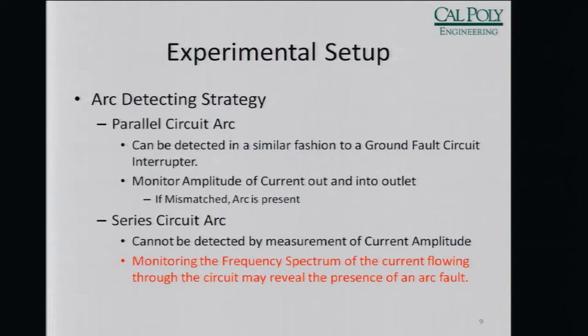To start testing and figuring out a method of detecting, there are a couple of strategies for arc detection. For a parallel circuit arc — if the arc is occurring between two separate circuits — it can actually be detected fairly easily, the same way a ground fault circuit interrupter works: monitor the current out, monitor the current in; if they're not the same, current must be going somewhere else, so shut off the current. However, if we have an arc in series with the circuit, that's much more difficult, because the current going out and coming back is still the same even with the arc present, so you can't use the amplitude of the current to detect it.